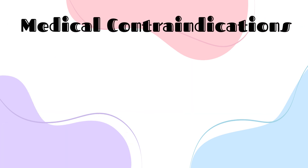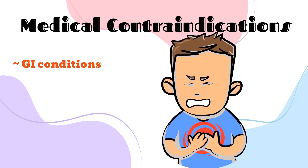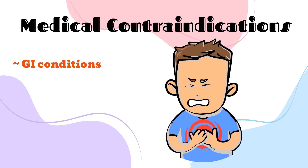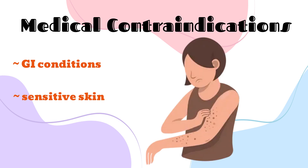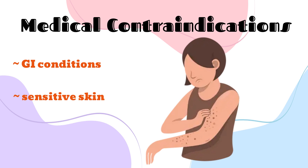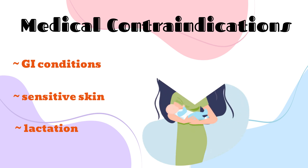So who shouldn't take cayenne? Those with severe GI conditions such as irritable bowel syndrome or stomach ulcers, since cayenne can irritate the lining of the GI tract and cause heartburn or diarrhea. Anyone with sensitive skin should also be careful of using cayenne topically, since very sensitive skin can blister. Women who are nursing should consider decreasing cayenne intake, since cayenne can transfer through the breast milk to the baby and possibly cause irritation to the infant.